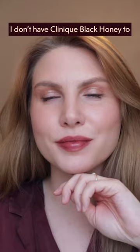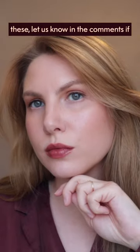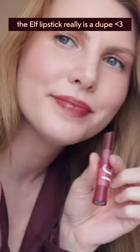I don't have Clinique Black Honey to compare, but if you've tried both of these, let us know in the comments if the Elf Lipstick really is a dupe.